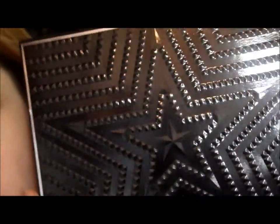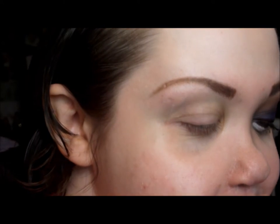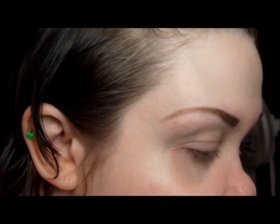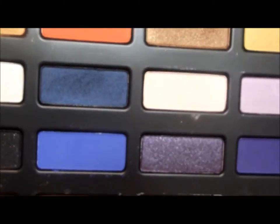The palette I'm using today is the Kat Von D Star Studded eyeshadow book, which I got in a recent swap from my YouTube sister Alicia. This is my first chance to play with it and I'm very excited. The first color I'm going to use is called Estrella — it's a really gorgeous dark blue — and I'm applying it on the lid, keeping it mainly on the lower part.